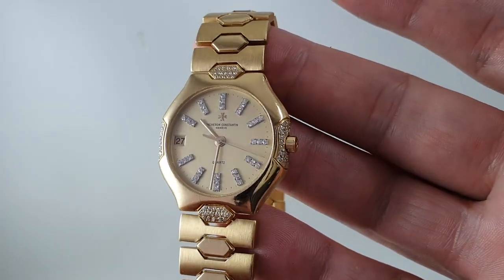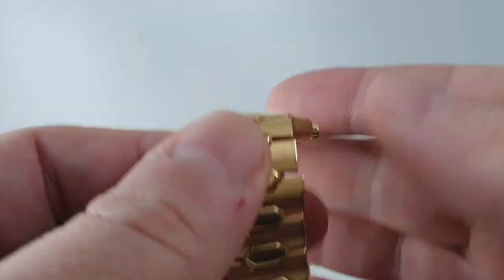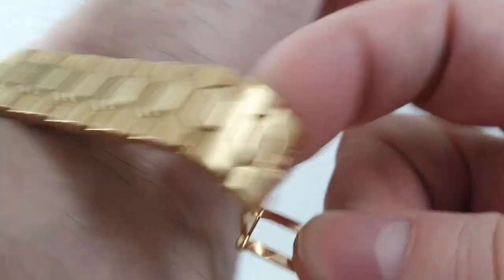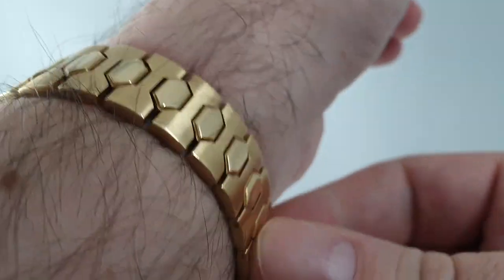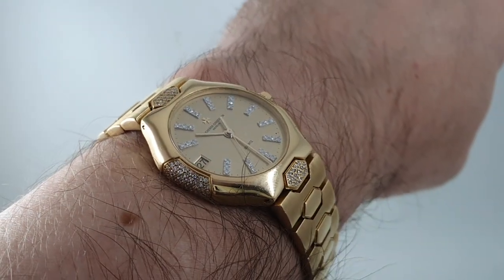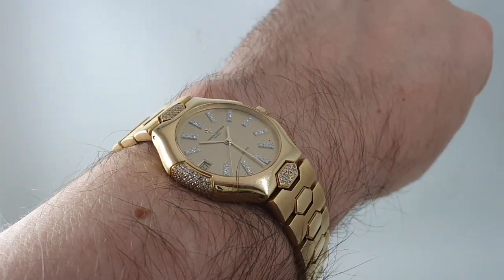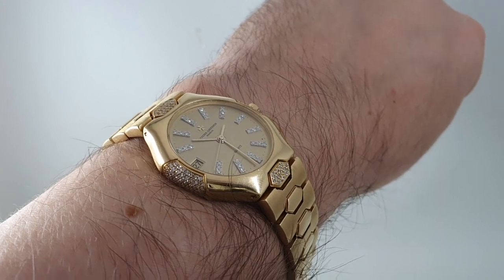It's available now at birthyearwatches.com. The bracelet is big enough to fit me with spare links. It's a butterfly clasp bracelet — nice and stiff. The link is in the comments below. Thanks for watching.